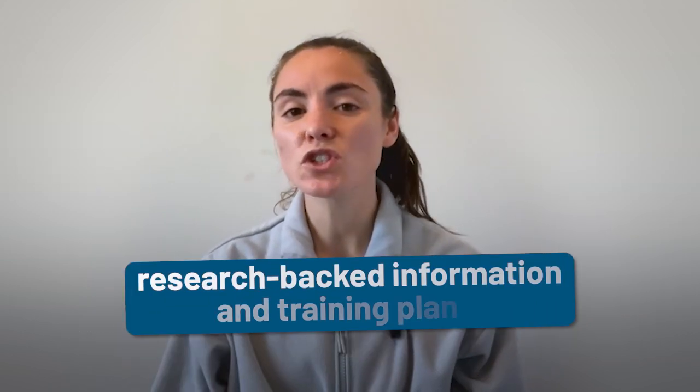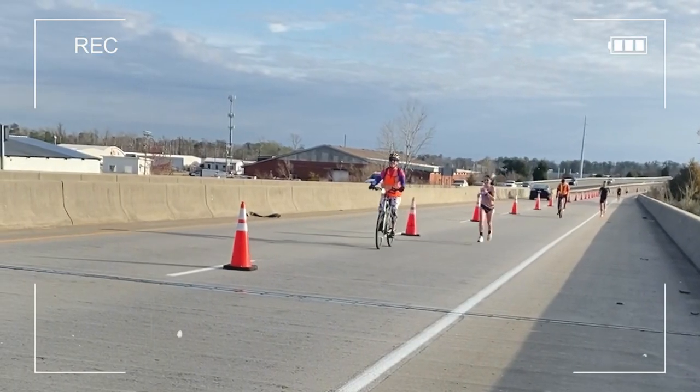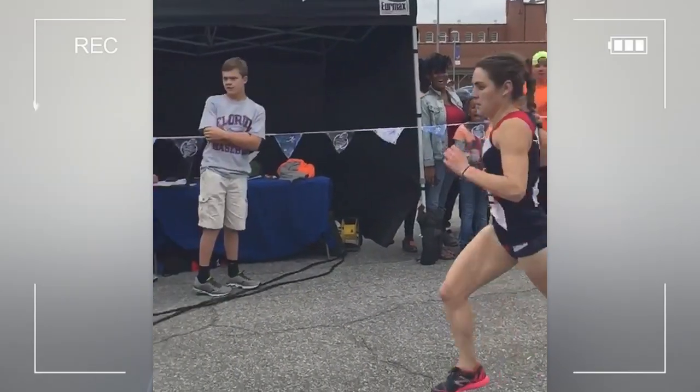My name is Andy Cazzarelli and I am one of the coaches here at Runners Connect. Our goal is to help you train smarter and stay healthy with research-backed information and training plans. Personally, I'm a 2:38 marathoner and former NC State 10k All-American.